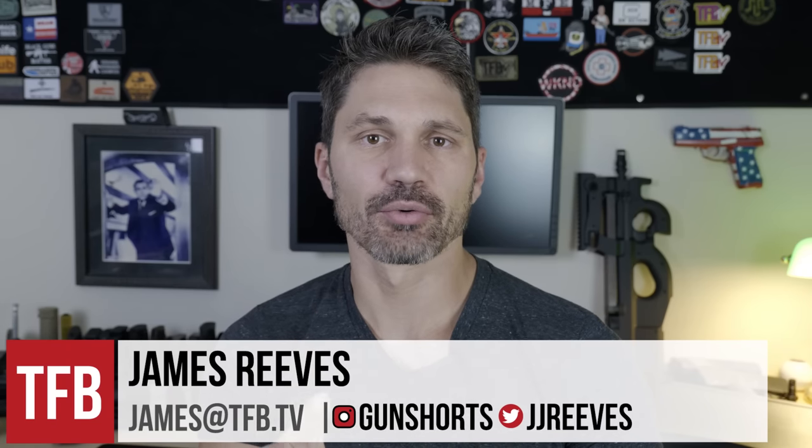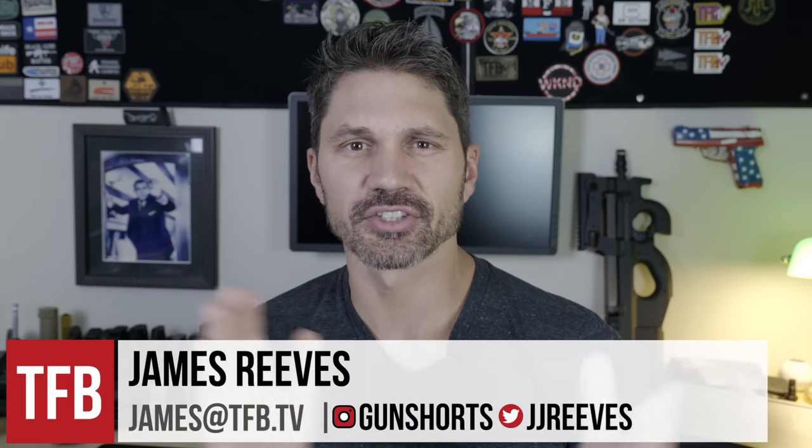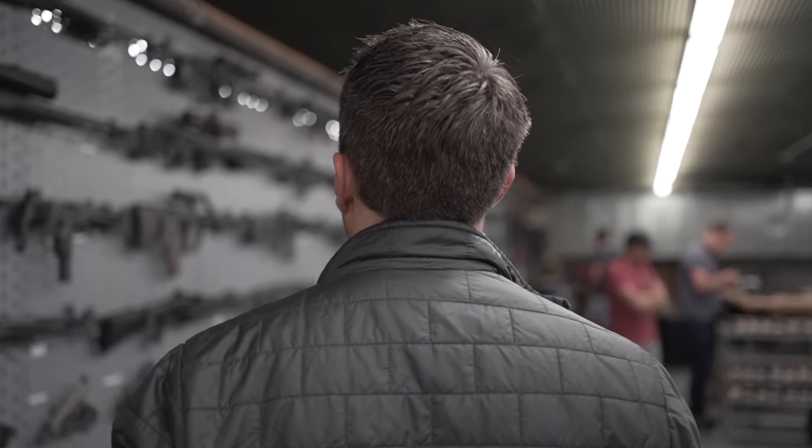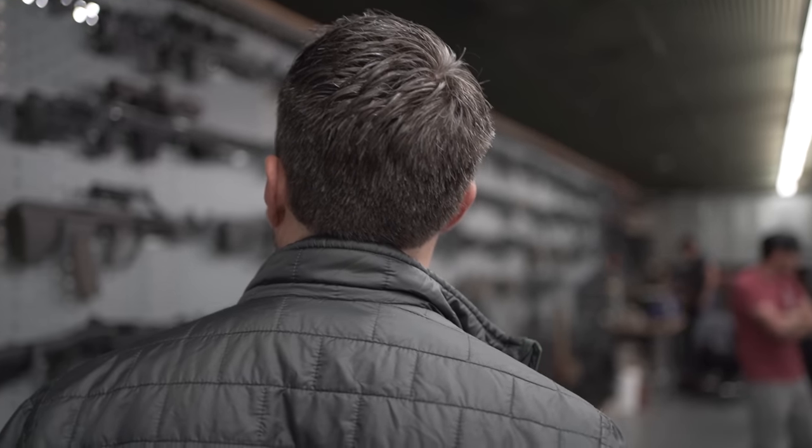Hey everyone, James Reeves with TFB TV. As you may remember, I was at Silencer Co. a couple of months ago. Got to hang out with the guys there. Had a fantastic time. When you go into the basement at Silencer Co., it is the place dreams are freaking made out of. They have what we've been calling the Batcave around TFB.